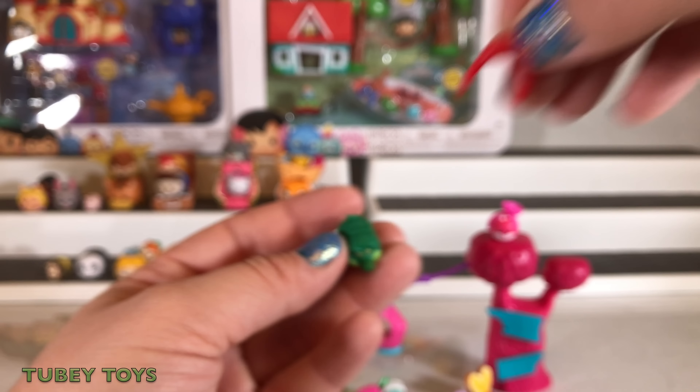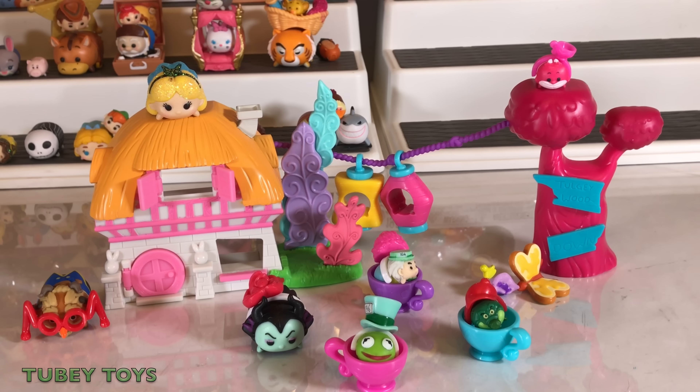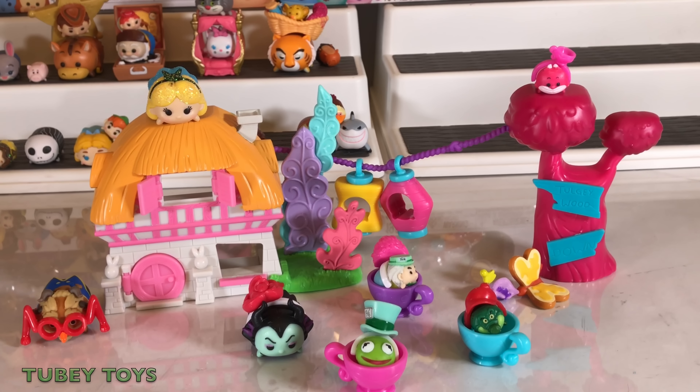How about TikTok? Can you put this one? Here is Alice's story set — how cool is this? It's called Down the Rabbit Hole. Let's move on to our next one.